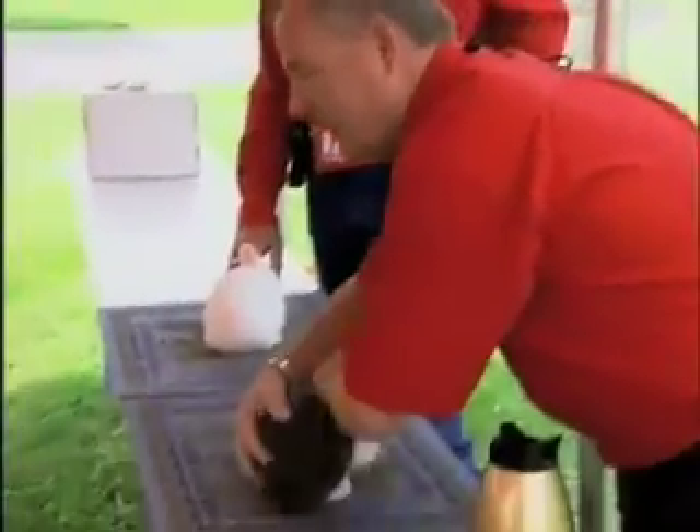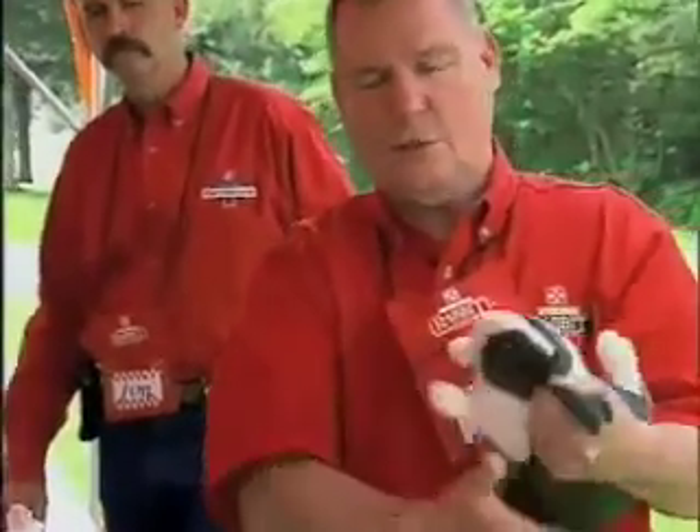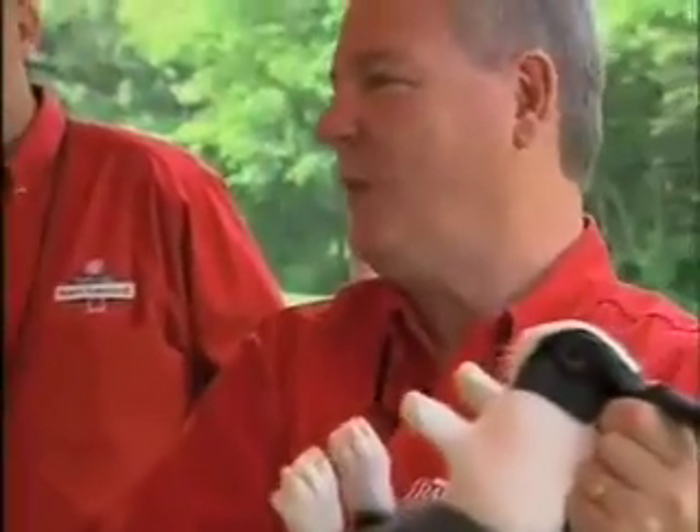Simple malocclusion is easily missed sometimes, because when you go into the mouth to look at the animal, it depends on how you go in there. You can distort the jaw enough to cover up a simple malocclusion by the way you look at the teeth.